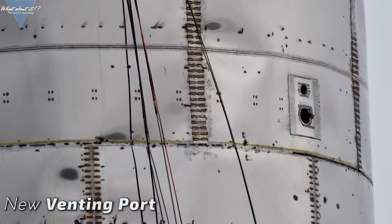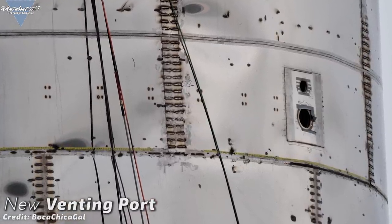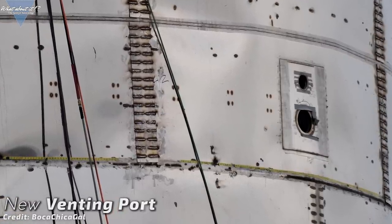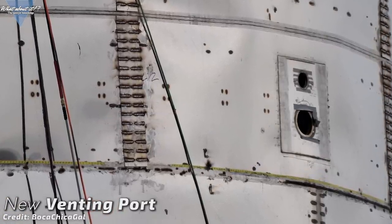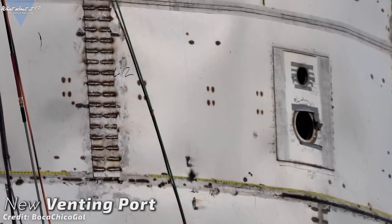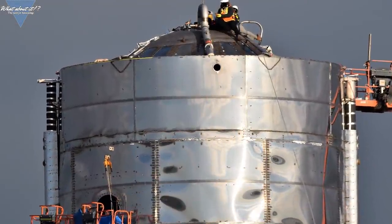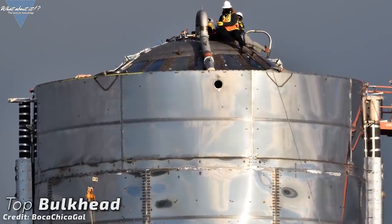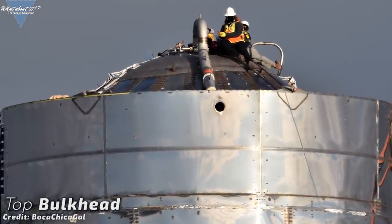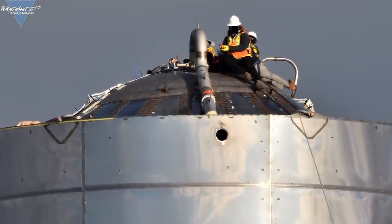The fuselage got a new venting port or possible connector. To me it seems like a venting exhaust, but it is just speculation. It is positioned roughly in the lower third of the oxygen tank, which would make for a bad position for a venting exhaust, but it could also be just at the top of the methane tank — hard to tell without internal schematics. The top bulkhead seems to be almost finished with less and less work going on there, while much more work is still being done on the inside as you can tell by all the cables going into the two main manholes on the tank section.